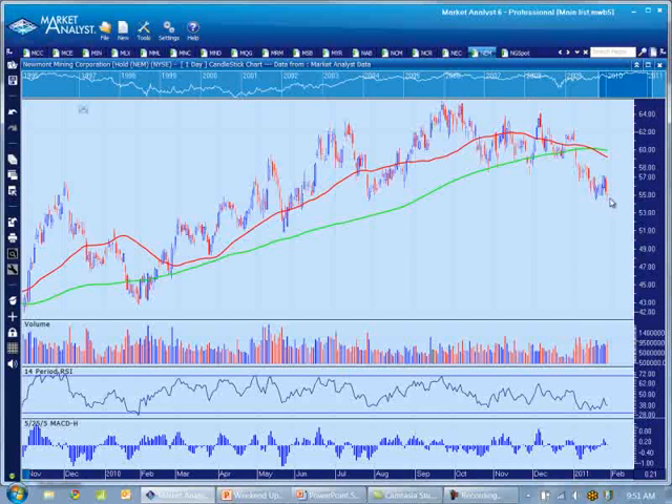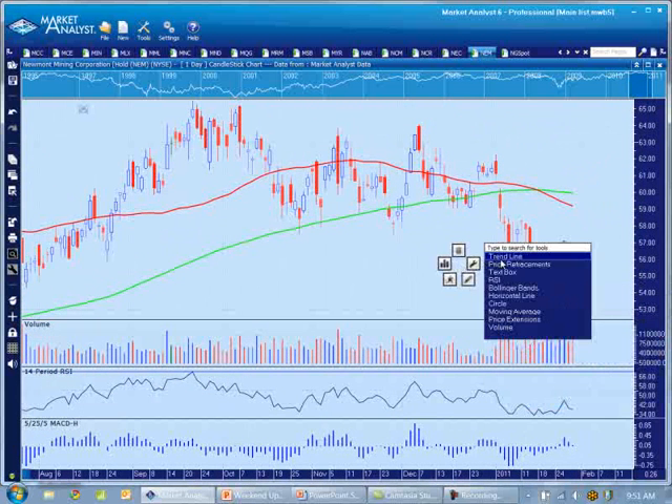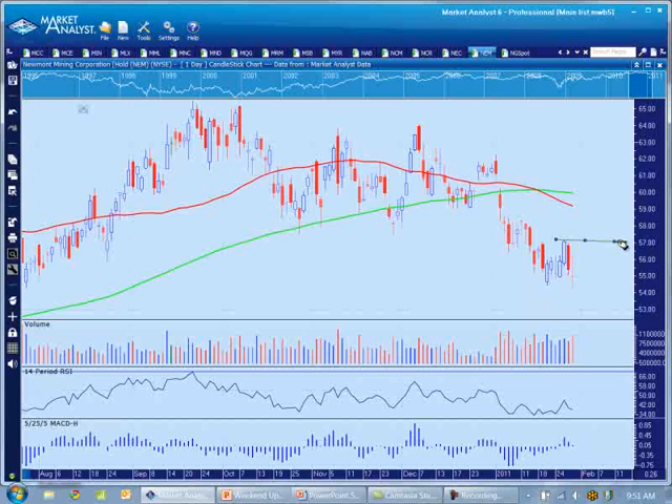So these are really the indicators to look for — when the Newmonts and the Newcrests of the world start to turn up and form new short-term highs. Basically what I'd be looking for with Newmont would be a close above this level here at about 57.20. A close above there would indicate that we're on the way to recovery, and shortly after that you'll find that the buying support will start to come back in for the small cap gold stocks. Some stocks will bottom out sooner than others, so we've really just got to play it on a case by case basis.